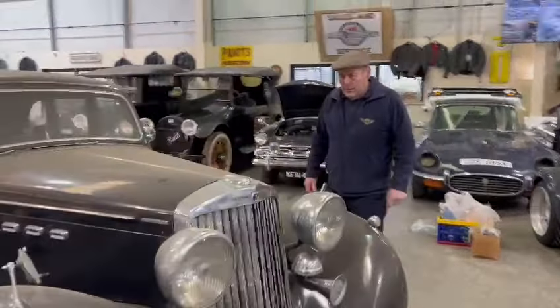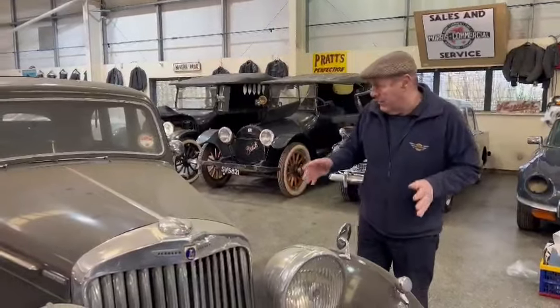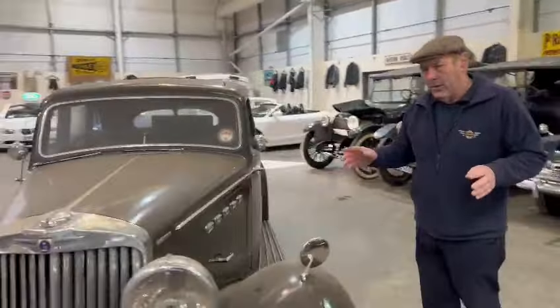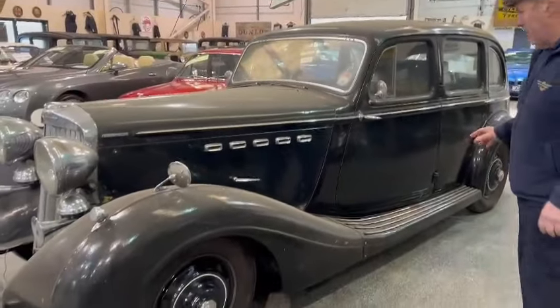Right then, Talbot. Yes, I'm being Talbot. She's a 4-litre standard steel body by the looks of it. A lot of them were coach-built by Thrupp and Maberly, but I'm pretty sure this is a factory standard steel body.